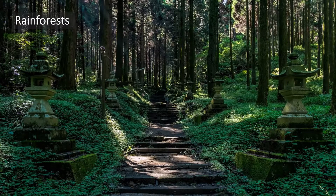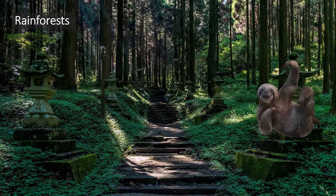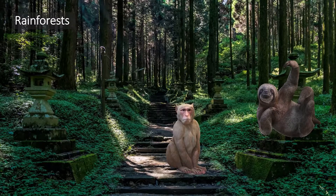Rainforests or jungles in South America are very hot. Rainfall occurs nearly every day. Lots of mammals live in rainforests, including sloths and monkeys. Howler monkeys live in the treetops where there is sunlight and fruits to eat.